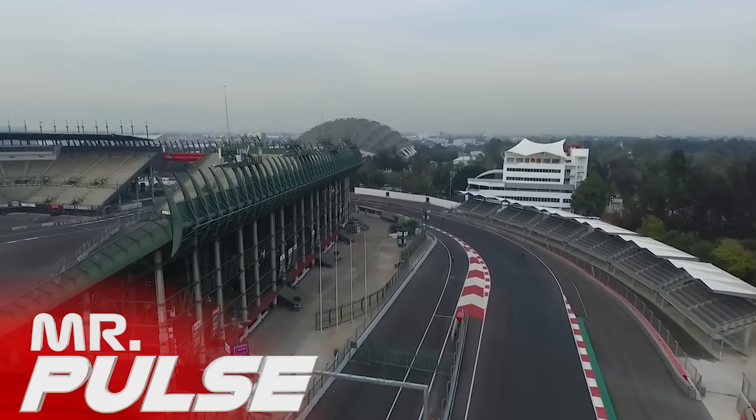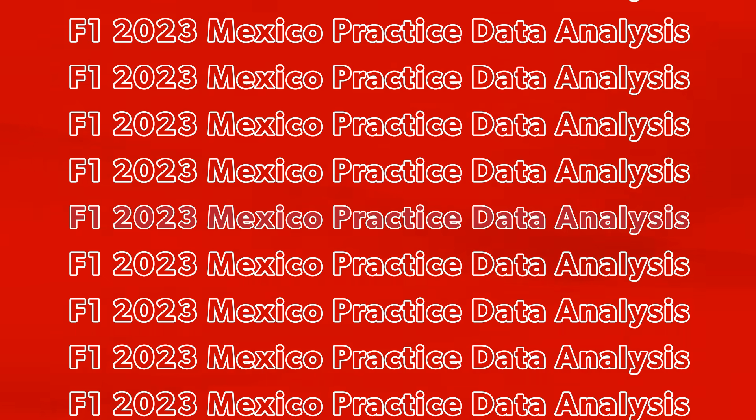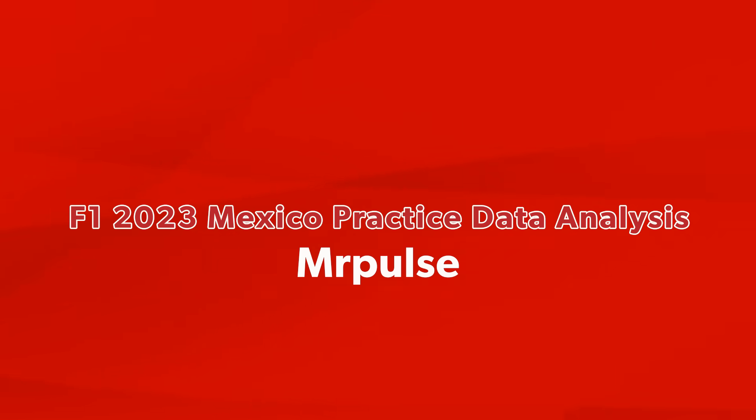Friday practice in Mexico is over and the fastest driver of the day was Max Verstappen, which might not really be a surprise, but there were definitely a few big surprises today. We're going to be talking about all of that plus more as we do a data analysis from practice. Now let's get to the video.